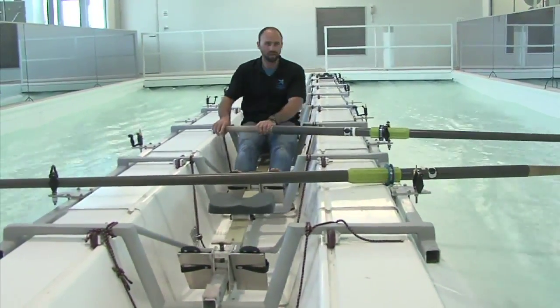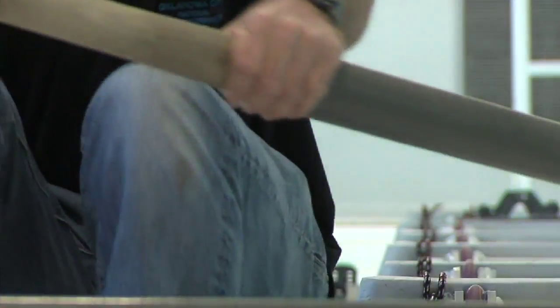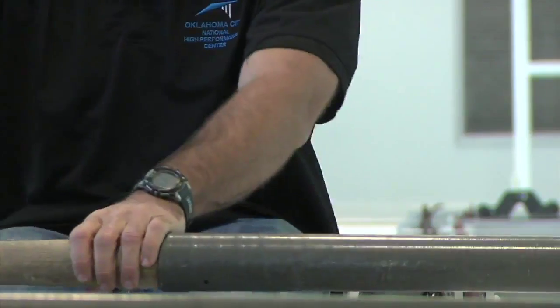We also use it for team building, corporate team building. If they want to come in, they can run through a session here and learn how hard it is to learn something new and have to work together.